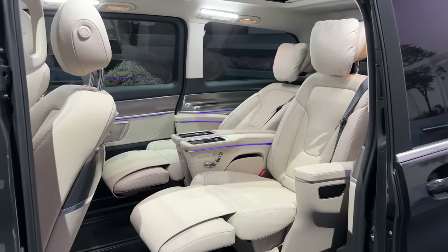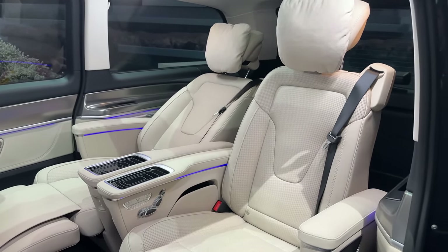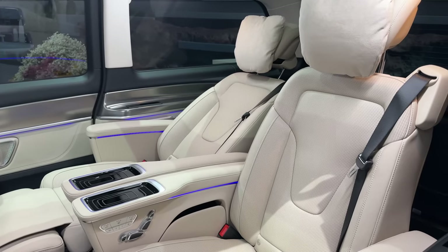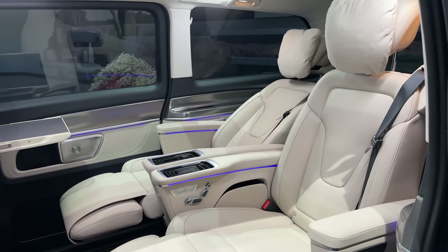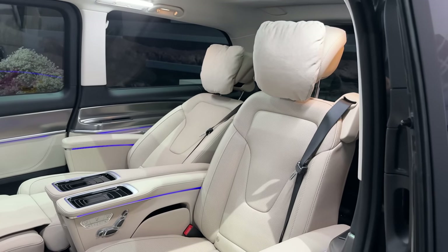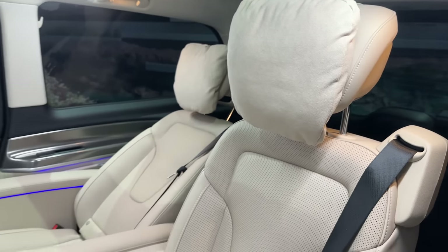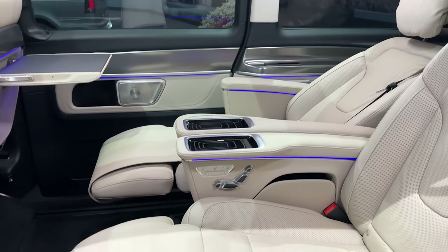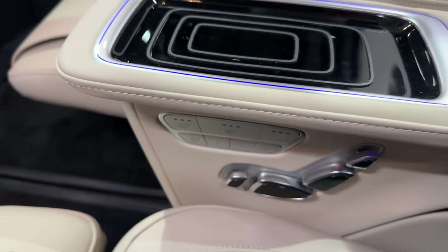Now the most interesting thing about the latest-generation Mercedes-Benz V-Class Exclusive Line — the back seats. You can go with multiple seating options: a nine-seater, a six-seater, but here we have the four-seater Exclusive Line with two executive seats in the back. This is so special — you have a lot of space and it's completely transformed into a business van. It's literally S-Class level, and the full silk beige interior spec is an option here.